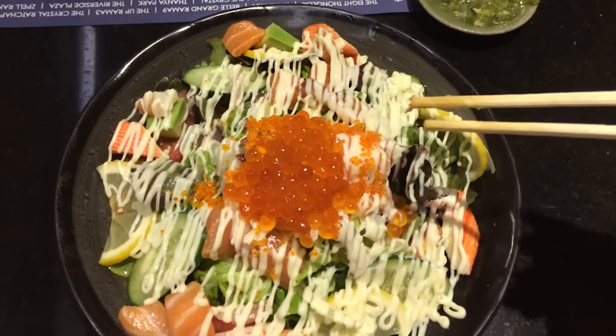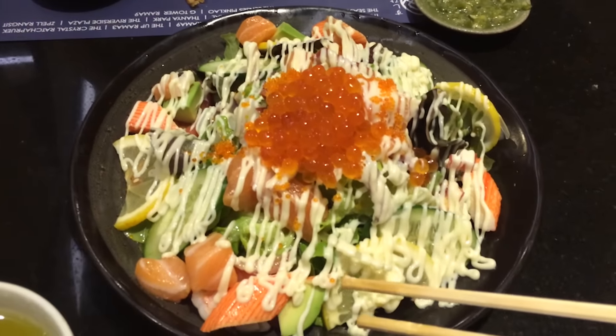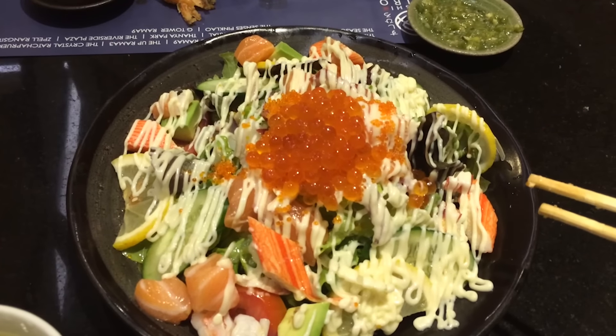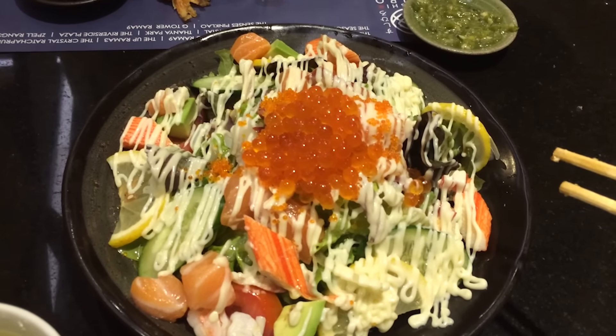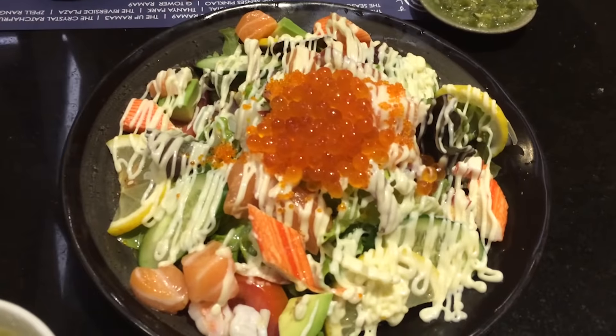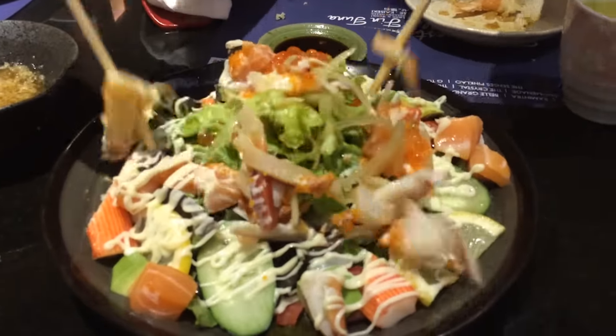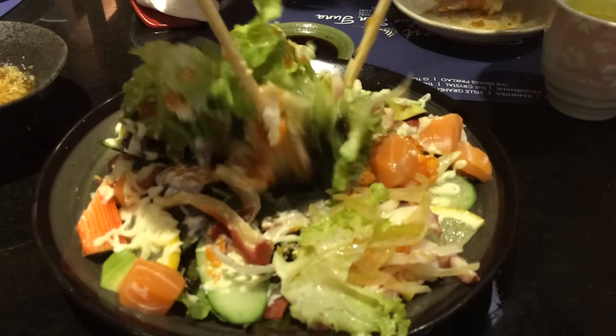This is shrimp tempura and I just wanted to point out how crispy that batter looks. You don't always get tempura batter to look like that at any old sushi place. There's also a little bit of deep-fried shiso leaf.